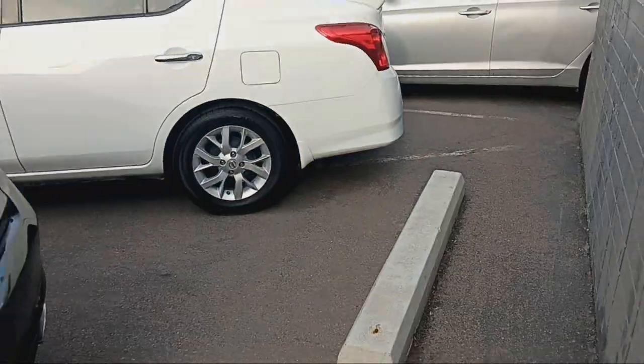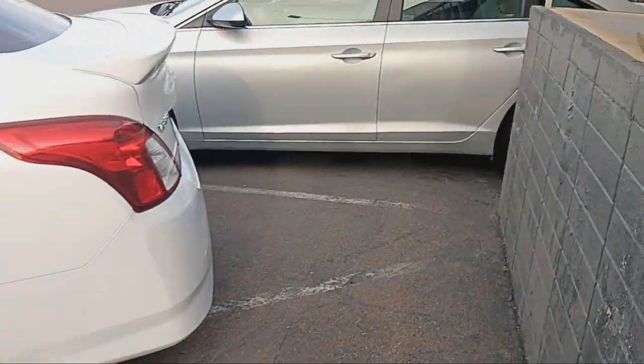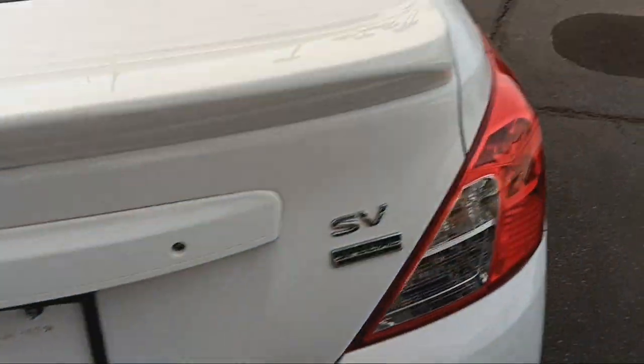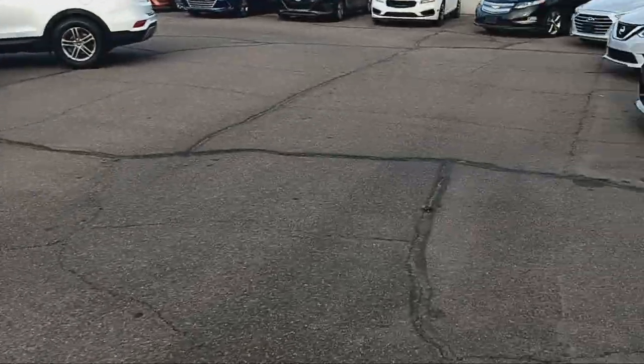All right, everybody. Lawsuit Jerry is back again. I am at the dealership with one of my cousins, trying to figure out what's going on.